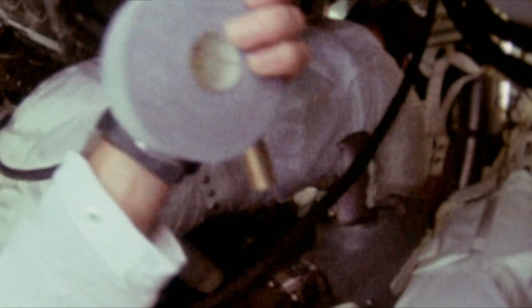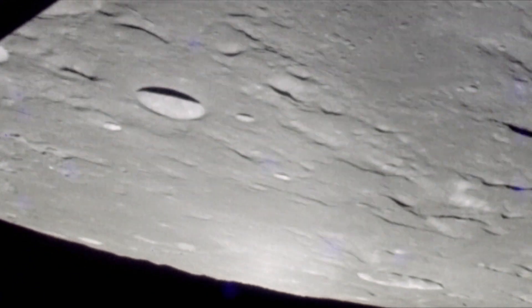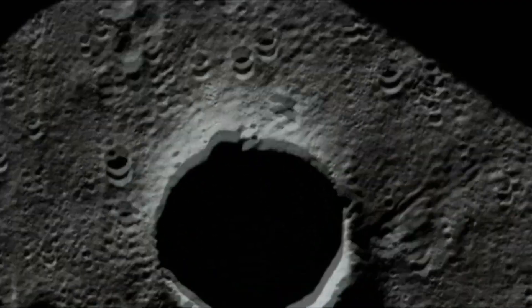Apollo 8, this is Houston. That's 6804. You're riding the best bird we can find. And then we looked down and there was the moon. We were 69 miles above it. That's the first time we really saw it.